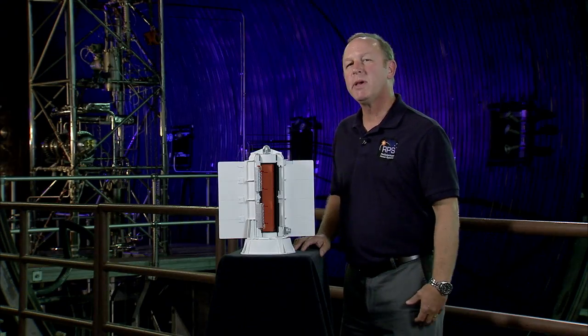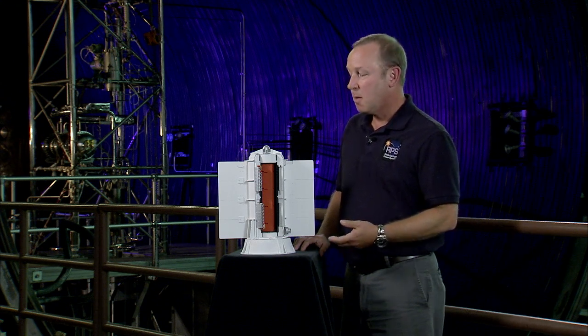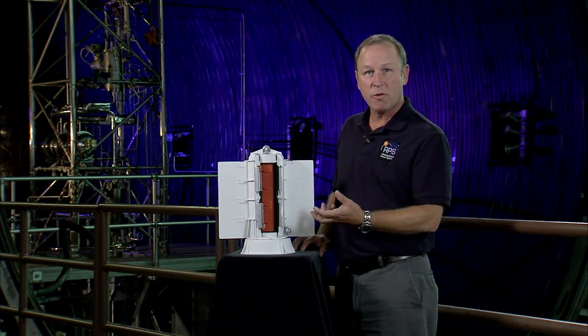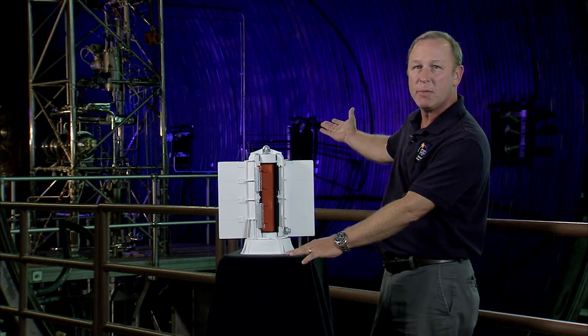This power system probably wouldn't be big enough to sustain a human colony on the surface of Mars, but it works very well for a rover application. If you go beyond that, you might consider a power system like you see behind me. This system produces 40,000 watts — that's enough power to power eight homes here on Earth.